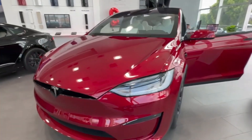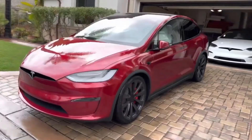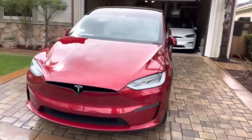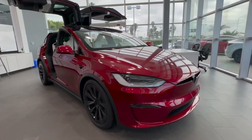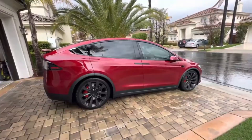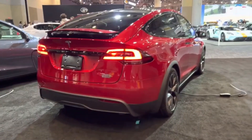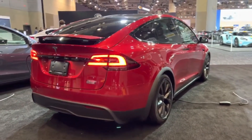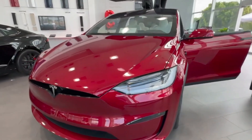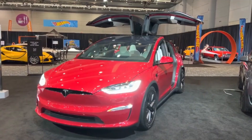But that's not all. This cutting-edge vehicle also boasts an impressive EPA electric range of 326 miles, making it an ideal choice for those seeking a reliable and eco-friendly ride. With its exceptional range and remarkable performance capabilities, the Model X Plaid is the perfect blend of power, sustainability, and style. Get ready to experience the future of driving with this revolutionary vehicle.